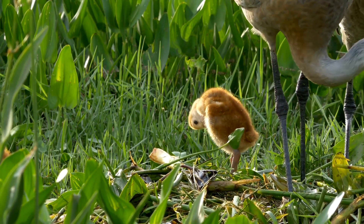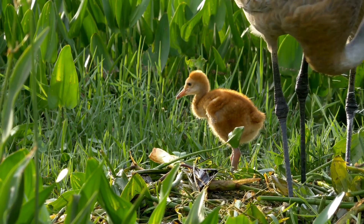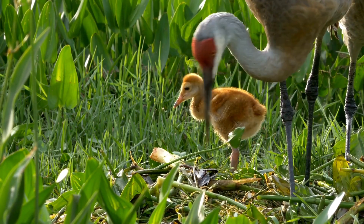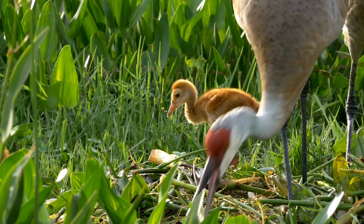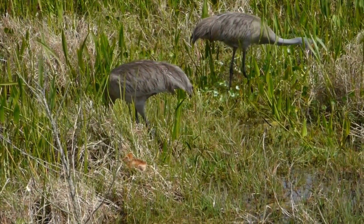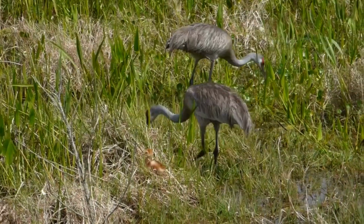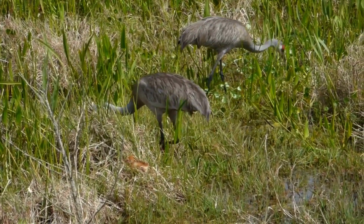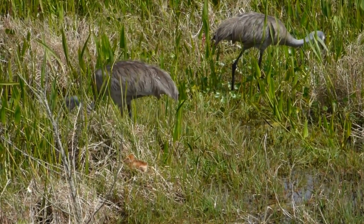The female lays two to three eggs and both parents hatch them and feed them until they are mature. In Wisconsin, this is typically in mid-May. The chicks hatch after 30 days and have yellow and brown feathers. They are precocial, which means they are born with feathers, unlike songbirds who are born naked.